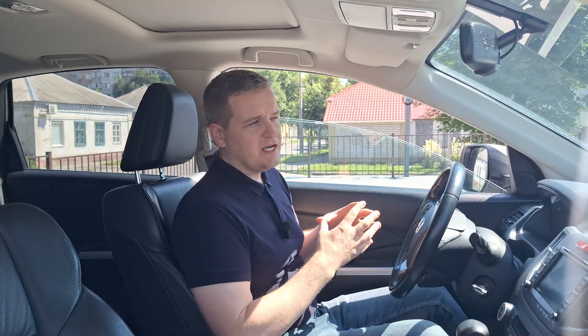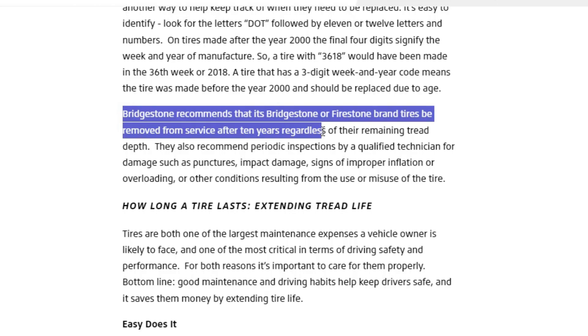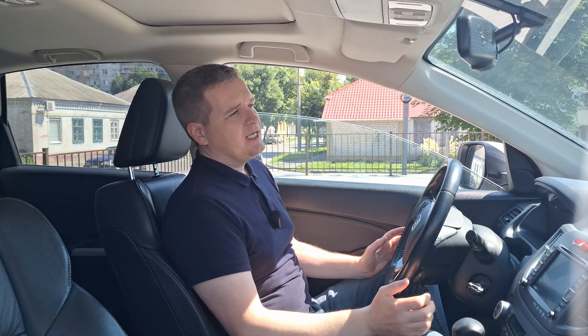Firstly, it's the age of the tire. A lot of tire manufacturers say that 10 years is the maximum age of tires. The majority of tires will wear earlier than 10 years, but if your tire is 10 years old, maybe this is the exact moment you should buy new tires, even if the tread is okay.